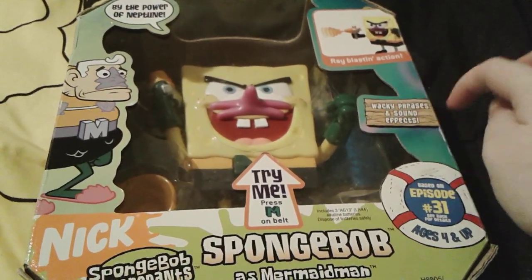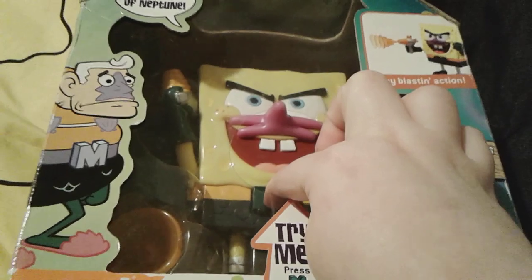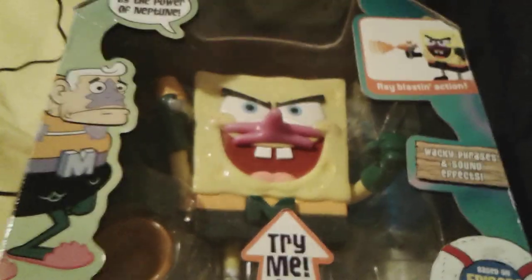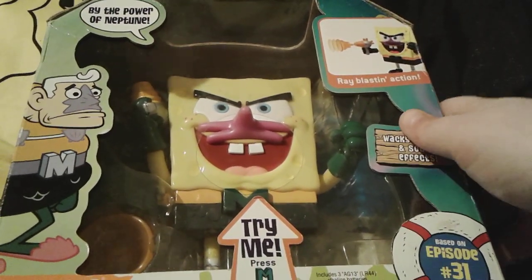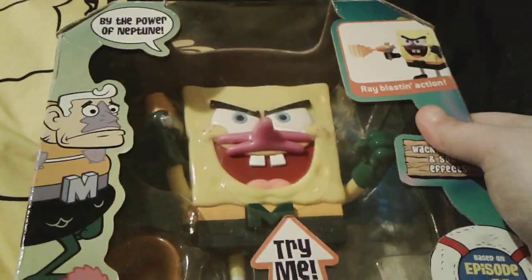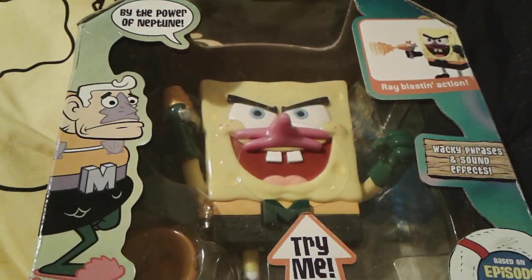Right here it says wacky phrases and sound effects, and 'try me - press M on belt.' So this little guy right here can actually talk. Listen to this. So yeah, this little guy right here actually talks, and I think that's so awesome. And he actually has some really cool ray blasts and actions, as you can see right here. There's a little picture of him, and he comes with this really cool little accessory right here. Oh yeah, and right here it says 'by the power of Neptune,' because that's what he actually says - a little example that he can talk.